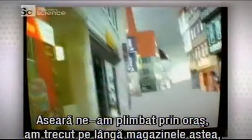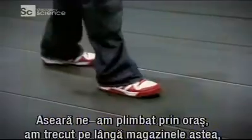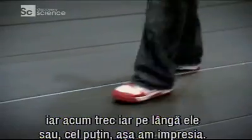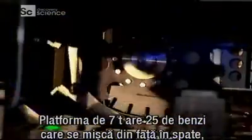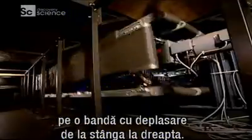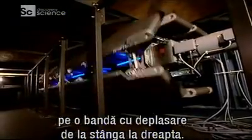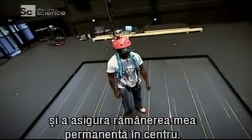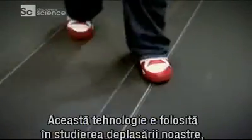Last night we took a stroll through the town and we passed these shops. And I'm actually walking past these shops now — at least I think I am. This seven-ton treadmill has 25 belts moving front to back, all on a separate belt moving left to right. The motion cameras work with it to compensate for every step I take to ensure I'm always in the centre.